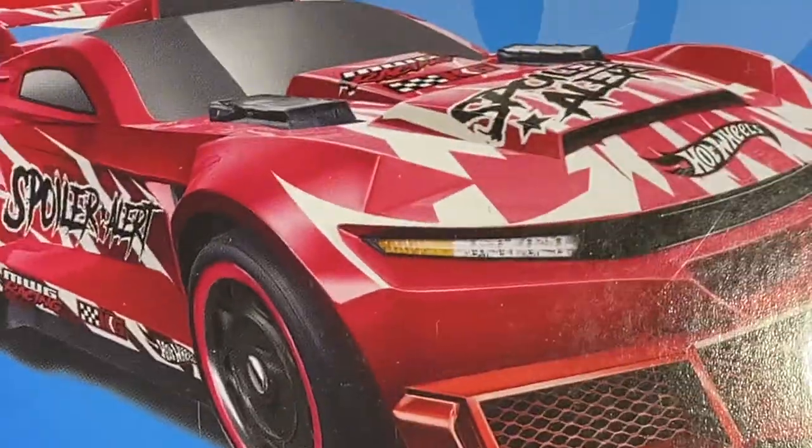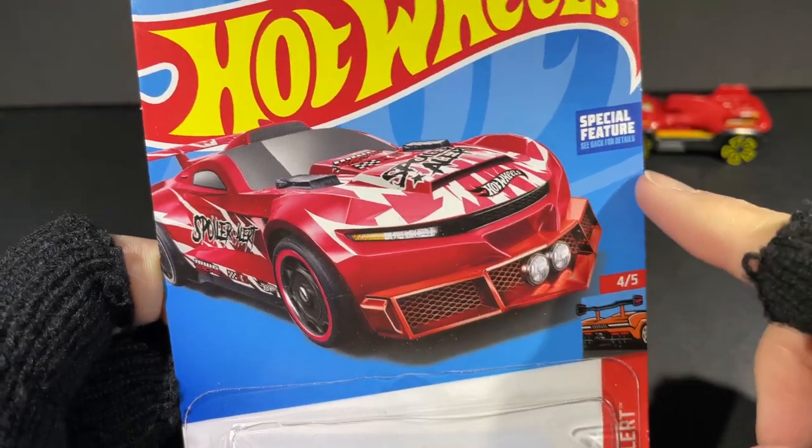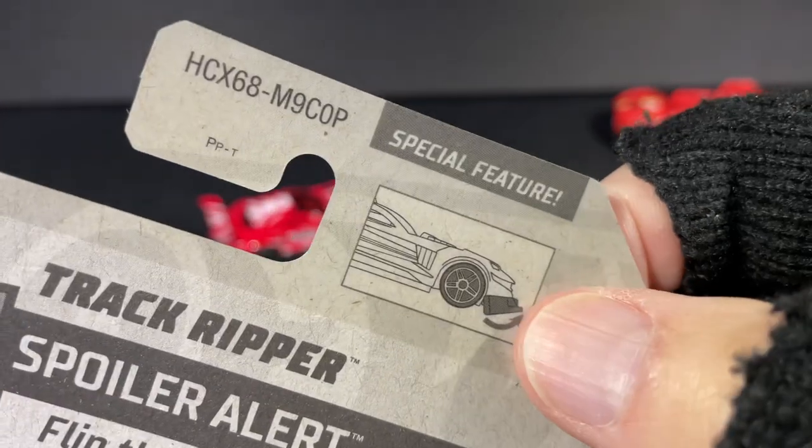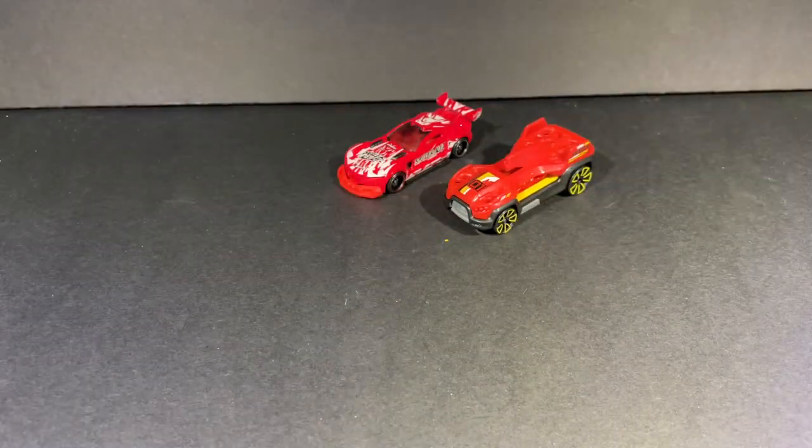Pretty cool. There's the graphics on the card — special feature shown right here: the spoiler goes up and down. Very cool. PK's car.